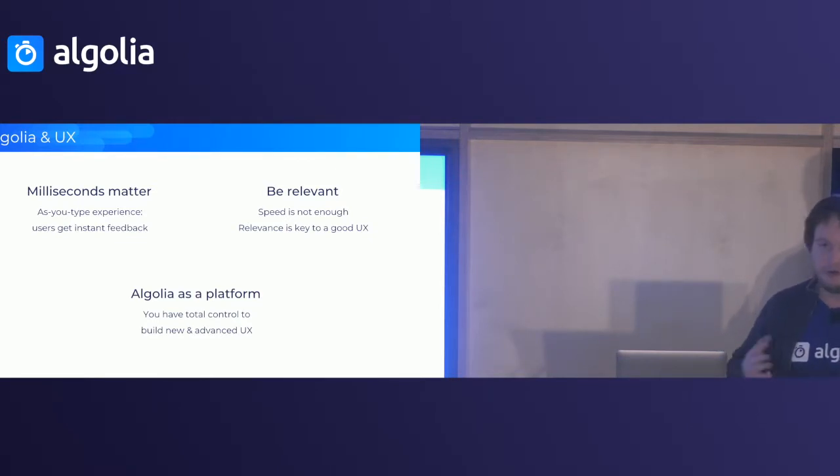You can be as fast as you want, but if you're not relevant it's not going to work. Our second pillar of search is relevance — you have to be relevant for a good search UX to exist. Out of the box, Algolia provides you with textual relevance that you can complement with business relevance. The last point is we try as much as possible to be a platform for you to build on — giving you flexibility to put you in control of what you build for your website and the search experience you want to provide to your users.